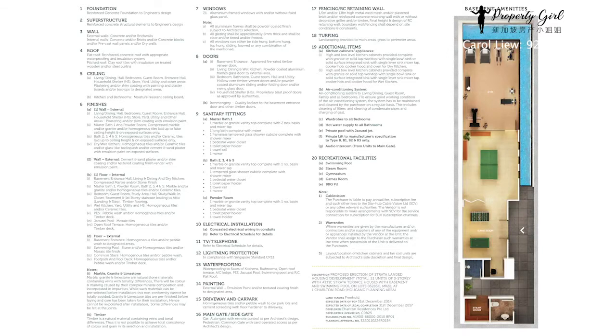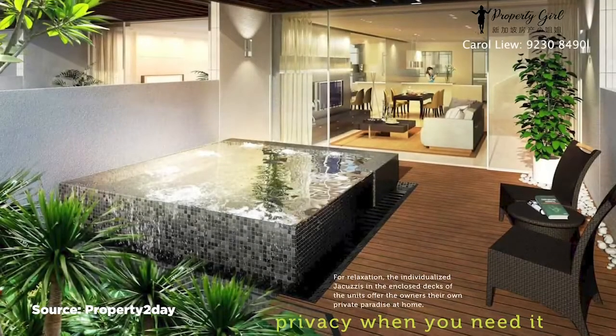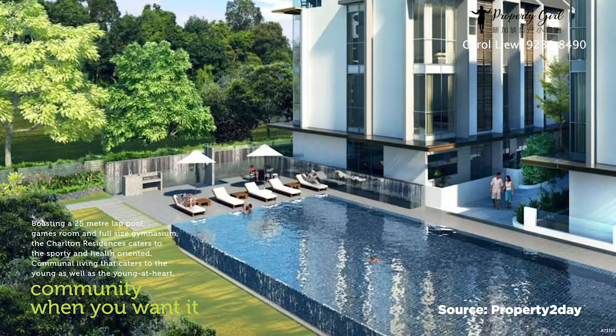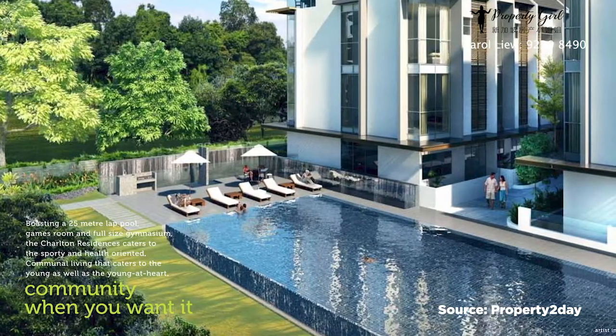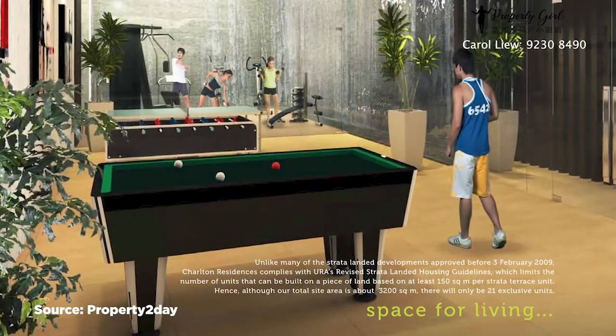The facilities include BBQ pits, gym room, lap pool and steam bath. The design of Charlton Residences incorporates total privacy, vitality and only the finest comforts, complemented with a lap pool, clubhouse and gym that promotes fitness and wellness.